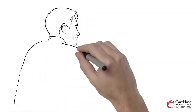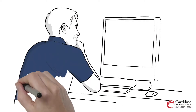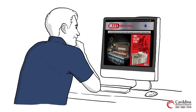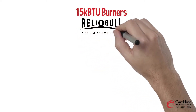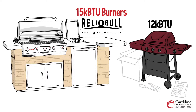Bull Barbecue grills are simply second to none, which is why Bull Outdoor Products have pioneered the concept of outdoor barbecue islands, allowing backyard barbecue enthusiasts to showcase their grilling talents much like professional chefs. With their 15,000 BTU burners and reliable heat technology, Bull premium barbecue grills generate more heat evenly than the basic 12,000 BTU burners found in most cheaper standard grills.